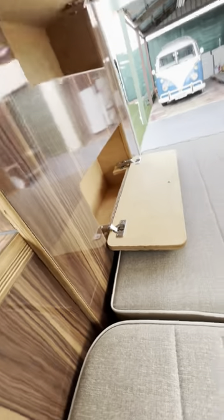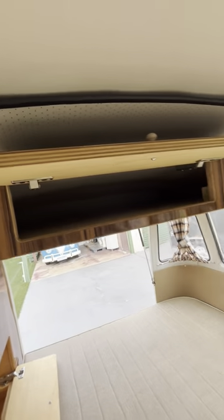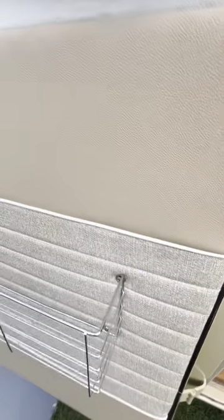We have a bunch of cabinets, so you can store everything you need in here. And this one here — there's just a little room for more stuff.